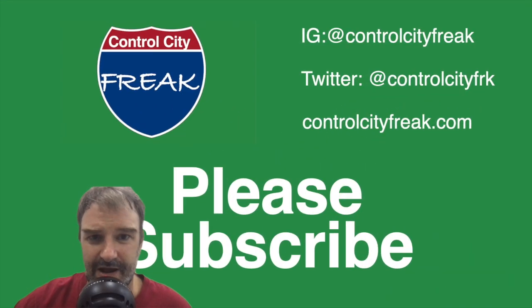You're watching Control City Freak, the YouTube channel where we talk about interstate highways and the places they're assigned to go to. If you like this kind of content, please give us a like, and if you really dig it, why not hit that subscribe button?